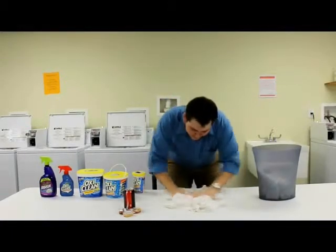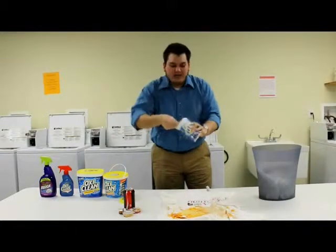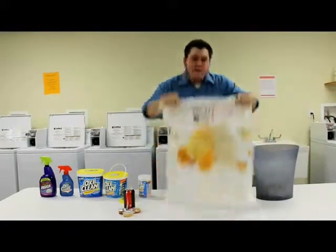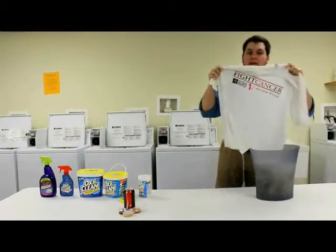Oh, it's all rubbed in there too. See, all it takes is one scoop of OxyClean into the formula. Two, just to be safe. Mix it up, make sure it's all clean. Put it in and it comes out brand new.